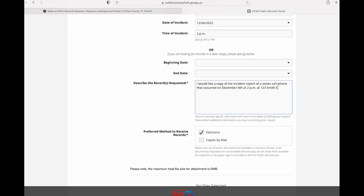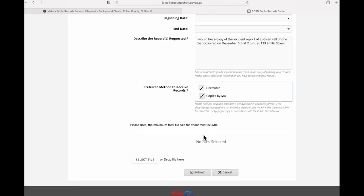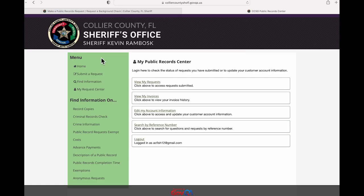Receiving your record electronically is preferred, but you may also select Copies by Mail to have the records mailed to the address associated with your account. Click Submit and you will receive a confirmation. You can then return to My Request Center to check the status of the request.